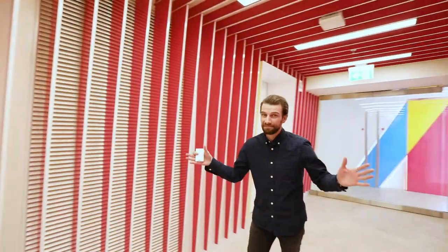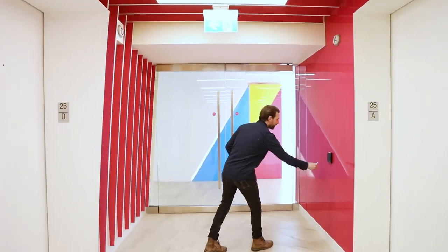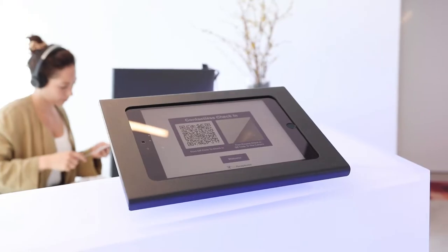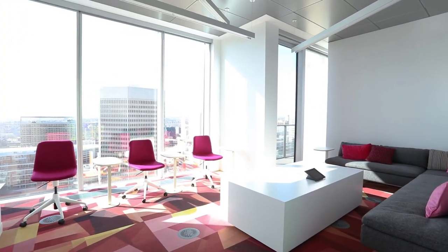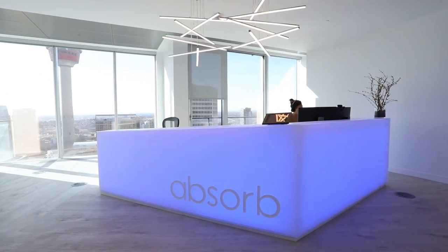Our last stop at Absorb is the 25th floor. When you get off the elevators, you'll notice the walls are yellow, and if you turn around the walls turn pink — they wanted a lobby like no other. As you enter the 25th floor, you're greeted with the reception desk — it's a one-of-a-kind unique LED reception desk. The 25th floor also houses the executive offices as well as one of the main boardrooms, which we'll see next.